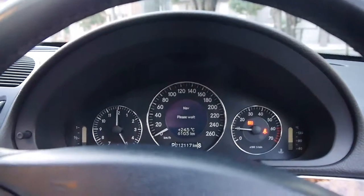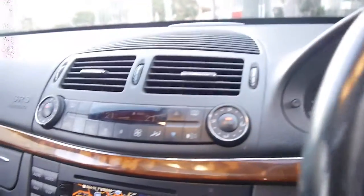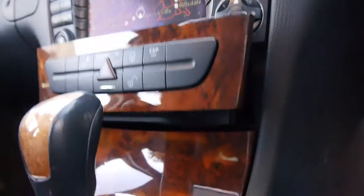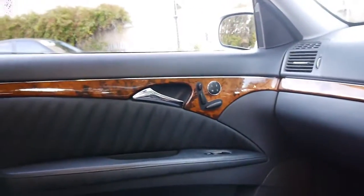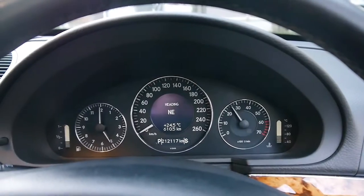No lights on the dashboard whatsoever. No noises from the air conditioner. Lovely navigation. Cool little feature here to get to the CD stacker — behind there — fabulous engineering from Mercedes-Benz. Best car manufacturer in the world. Electric memory seats on both sides. Just beautiful.